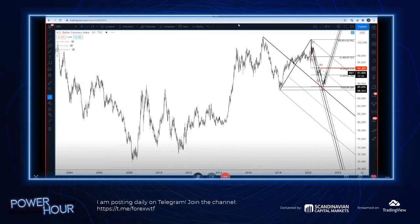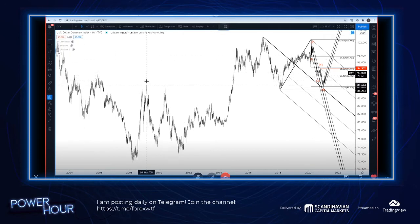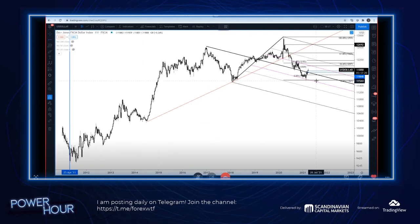Look at DXY - or we could look at Euro. Here's DXY. You can see that high back there from 2009 - guess where we bottomed this year? Right there. Euro, obviously the same deal - right here, that was the 2009 low. Where did we top? Right there - literally almost to a tick. US dollar - where did we bottom? Very close to these levels here.